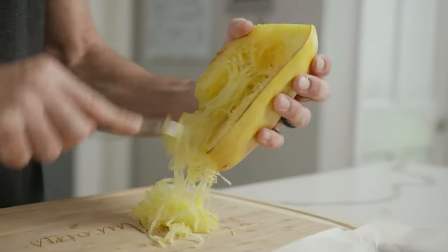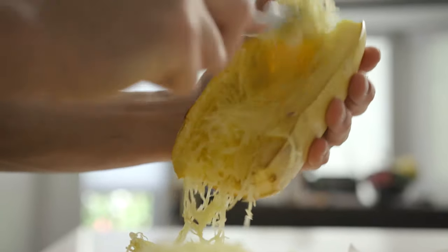The first thing you can do is puree vegetables such as peppers and mushrooms into your spaghetti squash. Your kids and you won't even taste it.